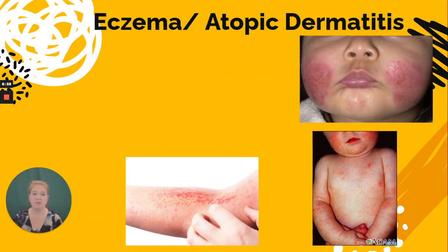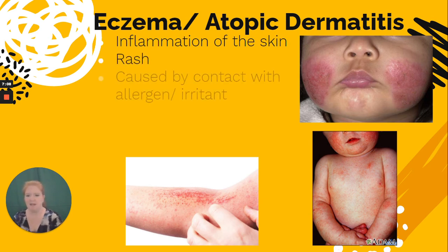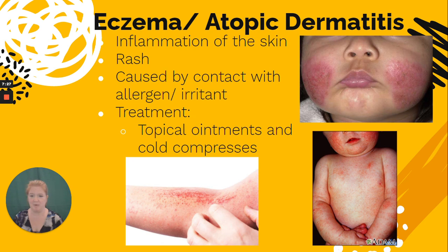Eczema, or atopic dermatitis, is inflammation of the skin — 'itis' means inflammation and 'derm' relates to skin. It's caused by contact with an allergen or irritant. It's often found in the crooks of the elbows in the antecubital area, on the cheeks, or in the skin folds, especially in babies. Treatment is topical ointments, and cold compresses can ease symptoms during bad flare-ups.